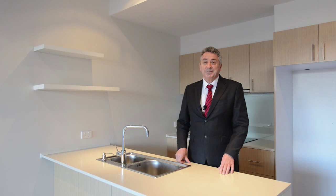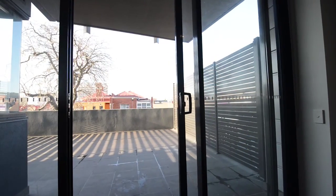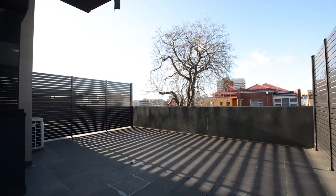As you can see, the fit-out is of a high standard, the layout a delight, and the pièce de résistance is the expansive, solidly constructed entertainment deck which is ideal for alfresco dining and entertainment.